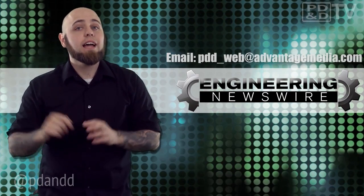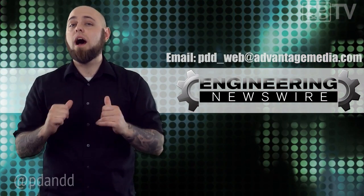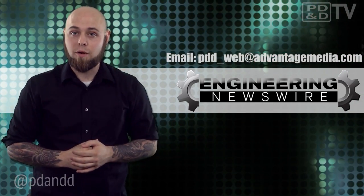Do you have story ideas? Comment below and we'll cover them in an upcoming episode. For PDND TV, I'm Chris Fox, and this has been your Engineering Newswire.